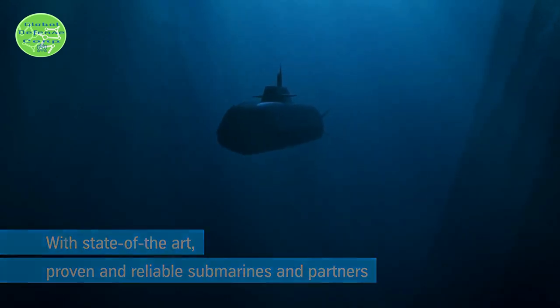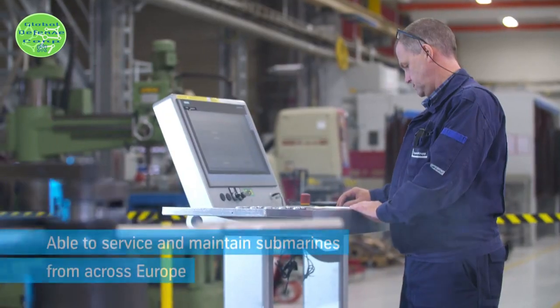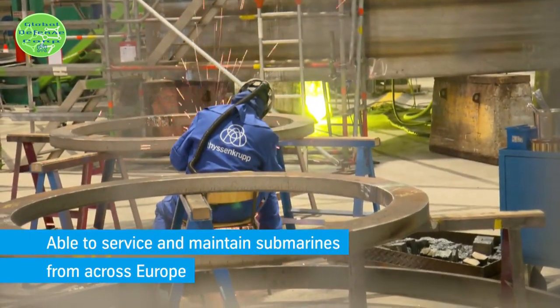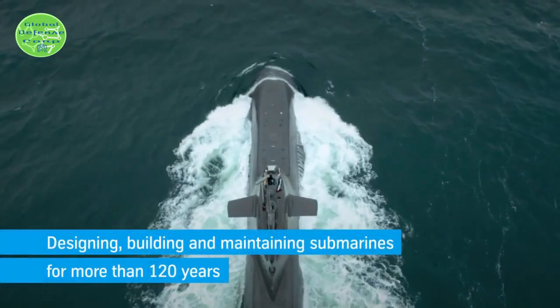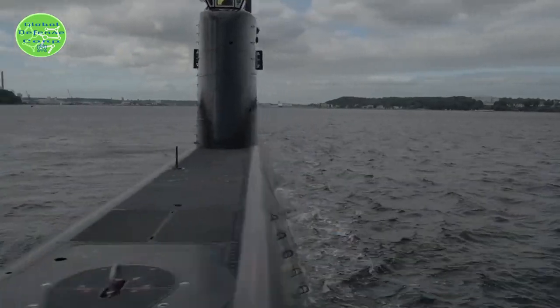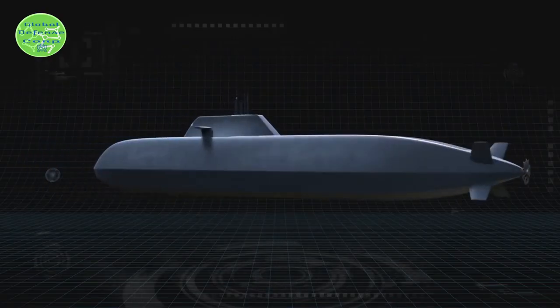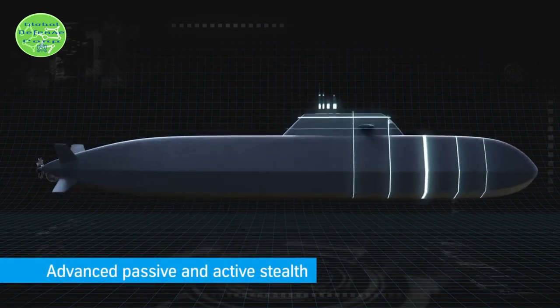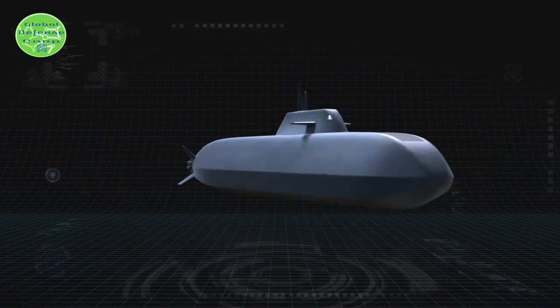This is the same basic principle as used on stealth aircraft. The Type-212CD takes this to the next level. The flat sloping sides are the primary way it reduces its sonar signature, known as the target echo strength. With extensive computer modeling, TKMS will have optimized the angles to make the stealth shaping work in the broadest range of operational conditions.